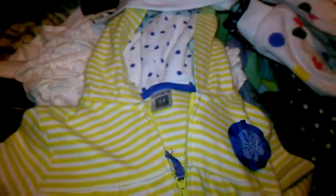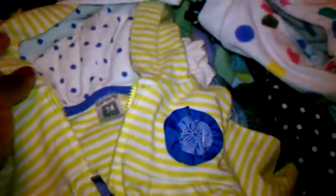We have this lime green and purple Carter's outfit. It's a 24 month and it's brand new. It has this little flower, a growth spring, and little polka dots. It's really cute.